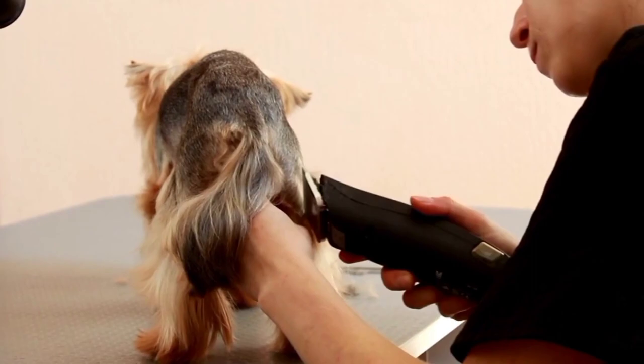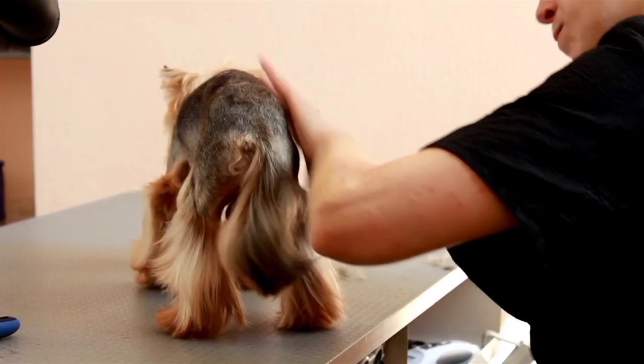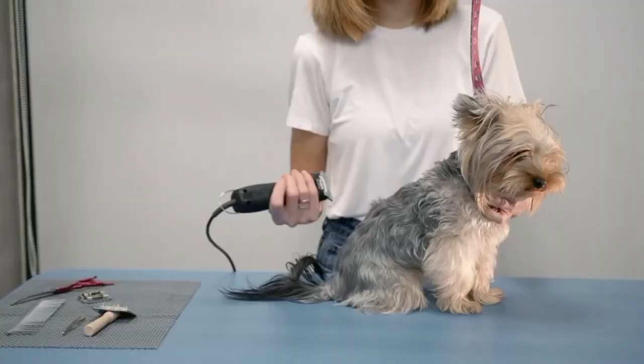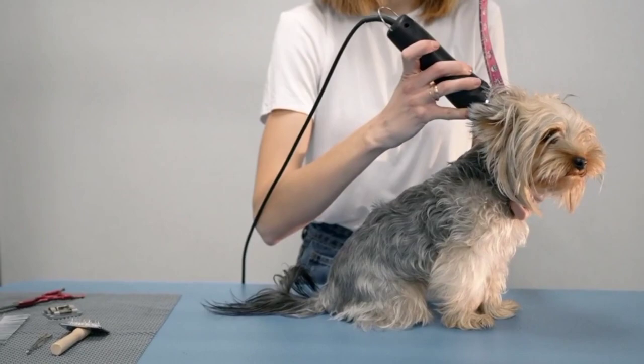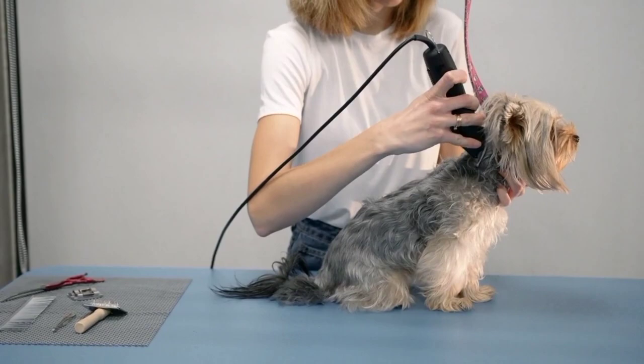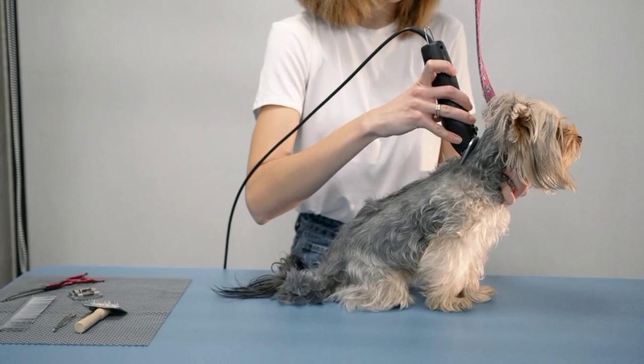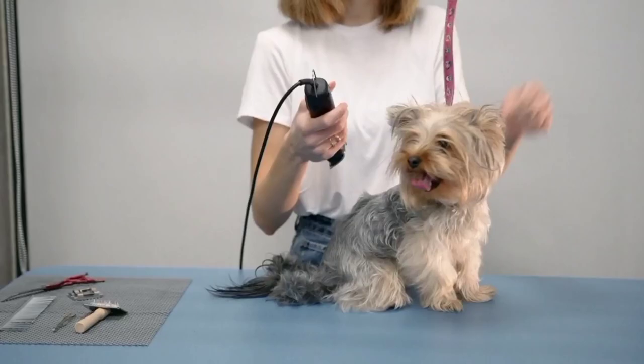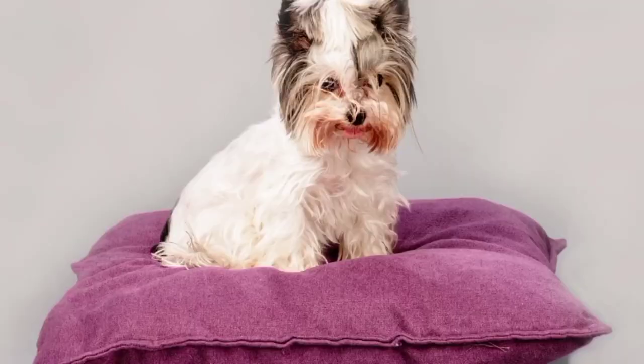Grooming. The Buer Terrier has a long, silky coat that requires regular grooming to keep it looking its best. You should brush your Buer Terrier at least once a week to prevent tangles and mats from forming. When brushing, it's important to use a soft-bristled brush to avoid damaging their delicate hair. Start at the back of their neck and work your way down their body, making sure to brush in the direction of their hair growth. The Buer Terrier also needs regular haircuts to keep their coat looking neat and tidy. You can take your Buer Terrier to a professional groomer or learn to do it yourself with a pair of scissors and clippers.